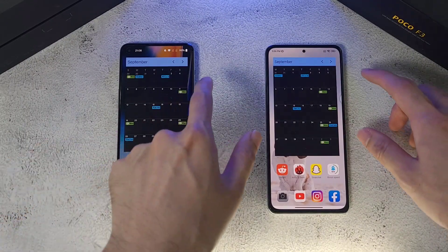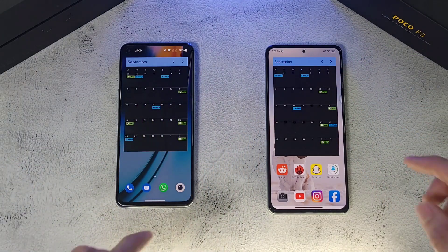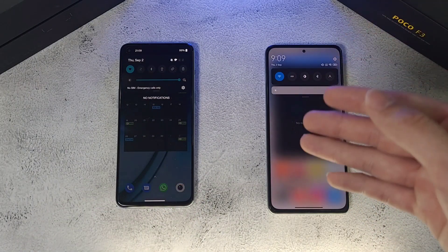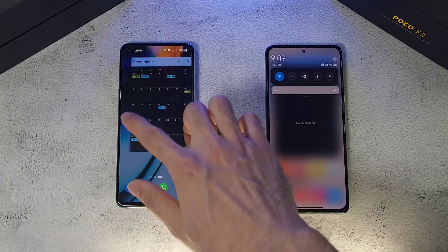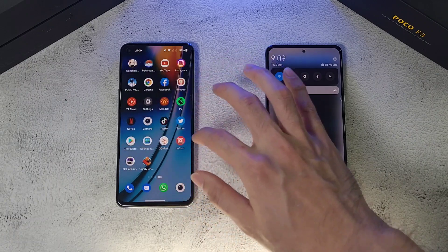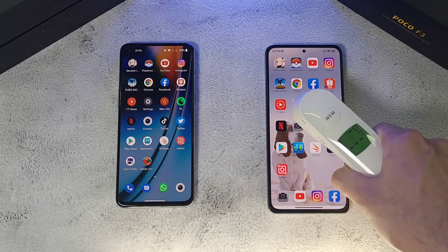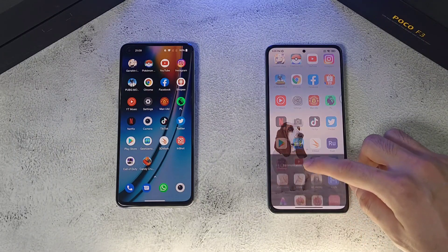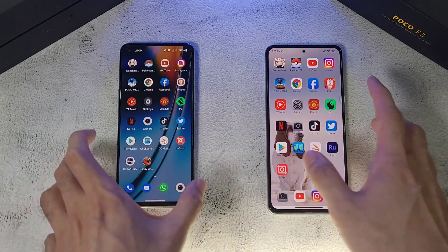Both phones have been charged to 100% but have dropped by 1% during the test, with 4500mAh batteries each. Display settings are maxed out — full brightness and 120Hz refresh rate on both. Both phones are connected to the same Wi-Fi network with location on and all other connections disabled. Post-setup temperatures are 35.6°C and 25.3°C, very similar, and all apps have been closed before starting.